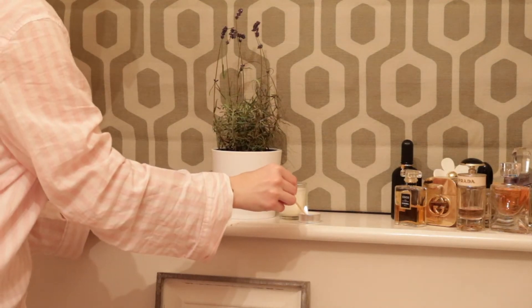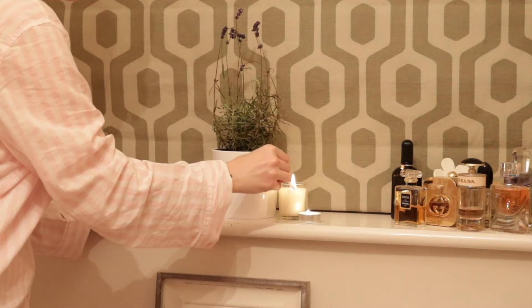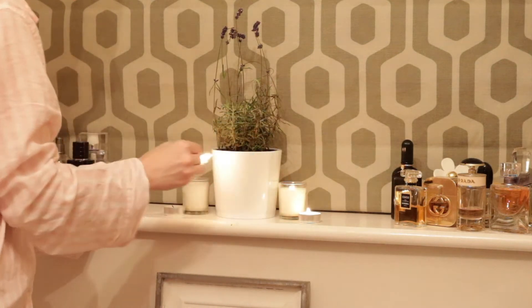My favourite thing to do before I go to sleep is to light my candles. I always find that it helps me relax and unwind before I go to sleep.